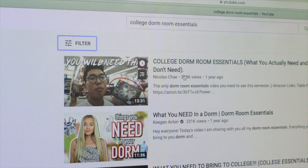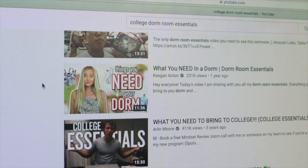When you go to YouTube and you search college room essentials, you'll see a whole bunch of YouTubers cashing out, saying what you need for your college room. But a harsh reality is, you really don't need the majority of the things they're talking about.